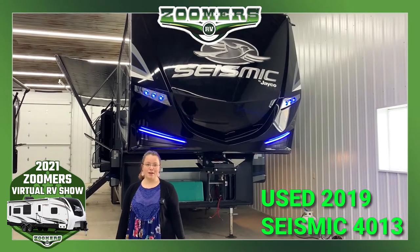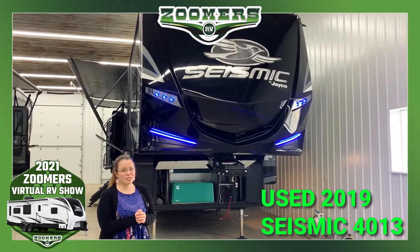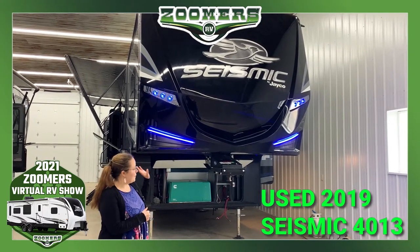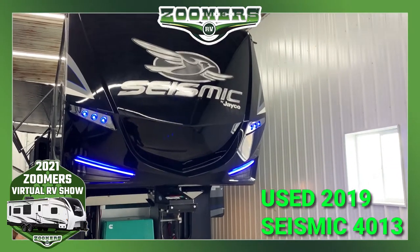Welcome back to Zoomer's RV of Wattash, Indiana. We're continuing on the 2021 Zoomer's Virtual RV Show.